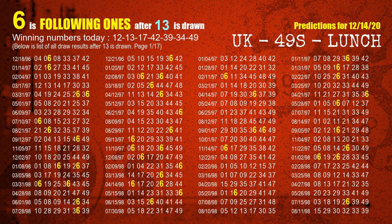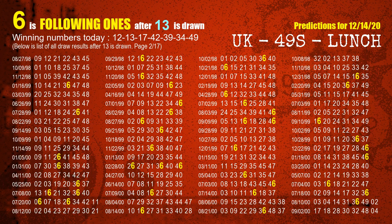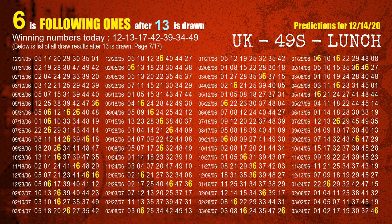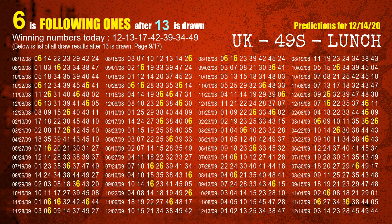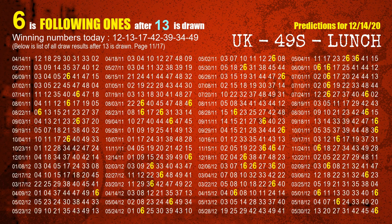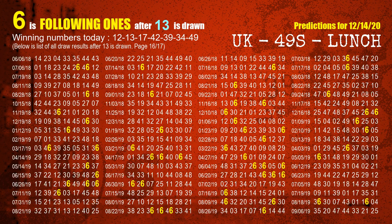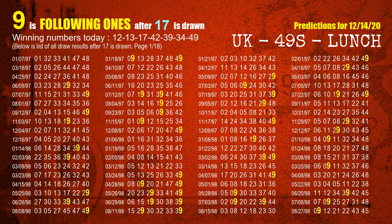The second winning number is 13. The most frequently following units digit is 6 when 13 is the winning number in the last draw. The third winning number is 17. The most frequently following units digit is 9 when 17 is the winning number in the last draw.